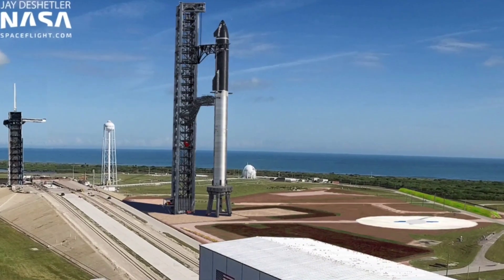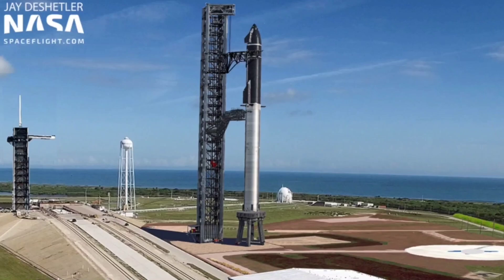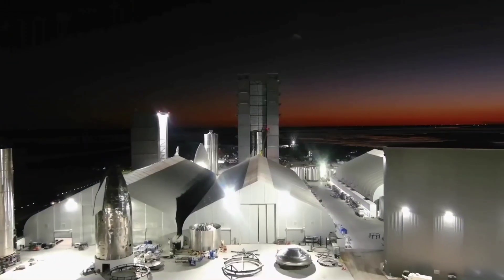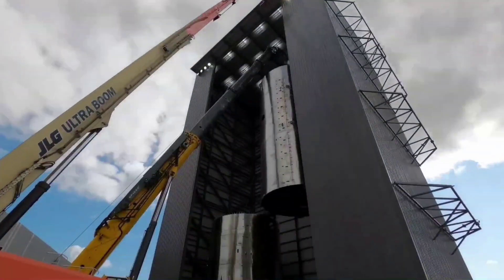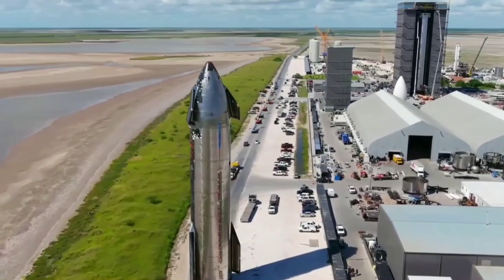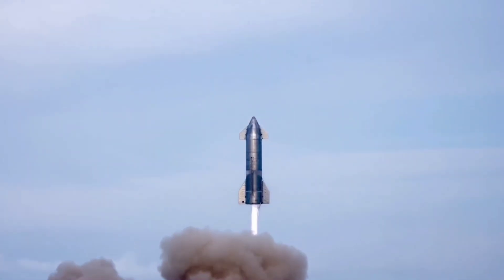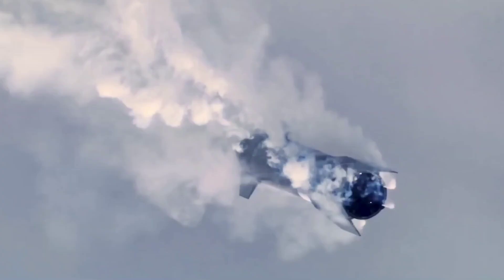Regardless, it won't be long before Starbase East and the first of several East Coast Starship launch towers begin to take shape. Starship manufacturing and testing operations are currently centered at Starbase, SpaceX's facility in South Texas, near the Gulf Coast village of Boca Chica. The site has hosted test flights of multiple prototype vehicles over the past few years.